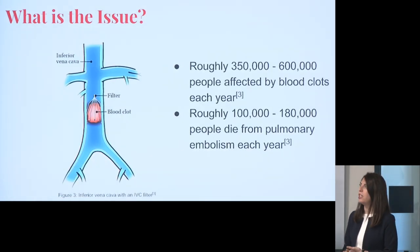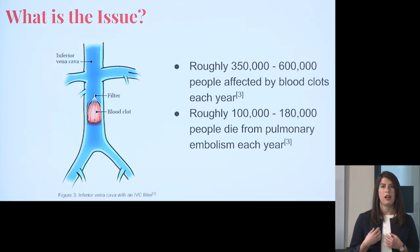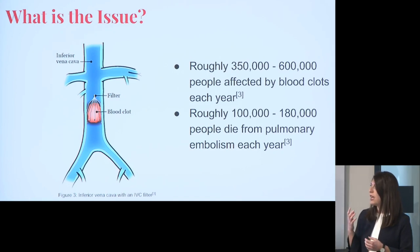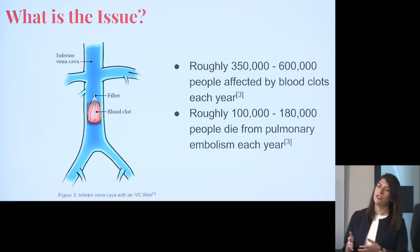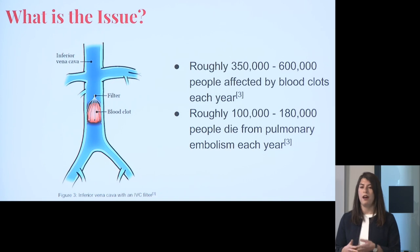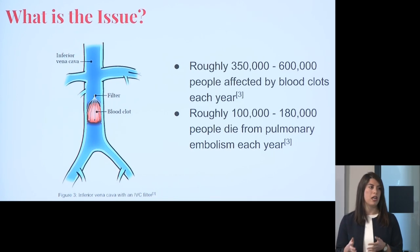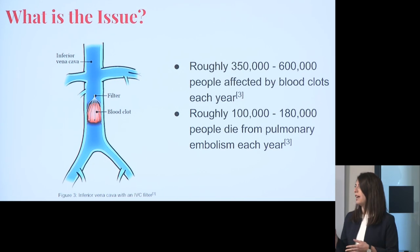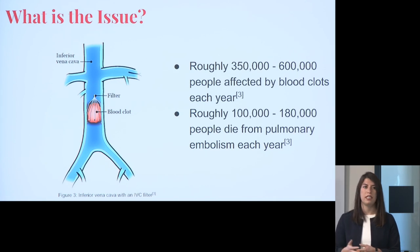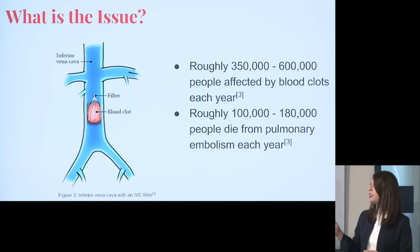The issue with intravascular medical devices is that when they go into the body, they're acting as an artificial surface, which can cause blood clots to form on the device. Something going in to solve a crucial issue can also cause another issue. Roughly 350,000 to 600,000 people a year are affected by blood clots, and about 100,000 to 180,000 will die from pulmonary embolism. You can also cause strokes — two pretty major issues with blood clots. As the market continues to grow, if this issue doesn't get solved, the numbers are just going to keep increasing.